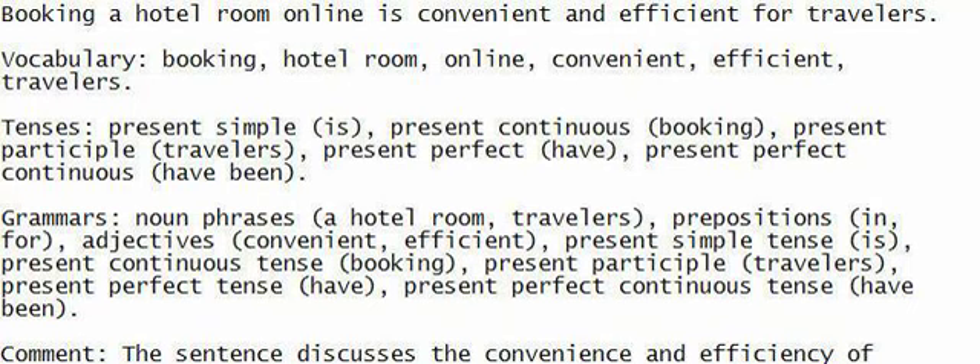Follow my guidance and speak along. Focus on comprehending the sentence. Jot it down to improve your English skills.